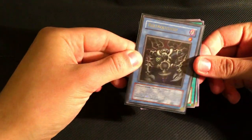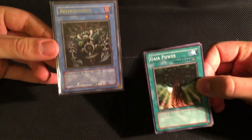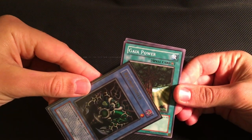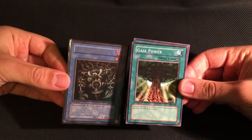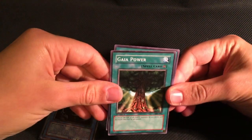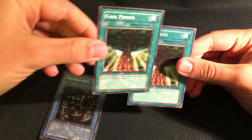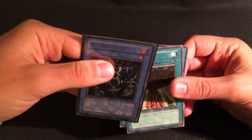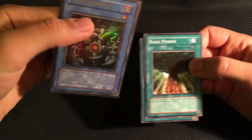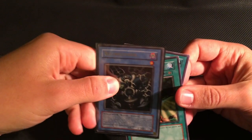There are still a few interesting things to note about the European release specifically. The set actually does contain two unusual errors. For the cards Relinquished and Gaia Power, Konami forgot to add the E to the code. So when you look at the codes MRL-029 and MRL-096, you'd assume you were looking at the North American versions — but both are actually European prints. The only way to tell is firstly the cardstock, which has slightly different colors and texture, and secondly that both of these cards say Spell card rather than Magic card. In the case of Relinquished, it says equip spell card rather than equip magic card, which is what it says on the North American version.